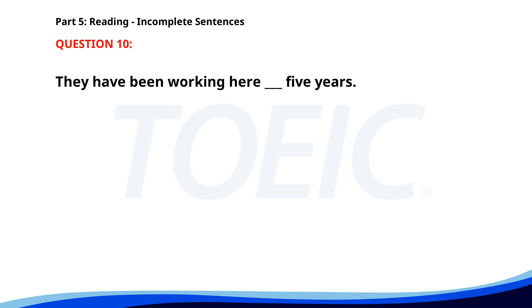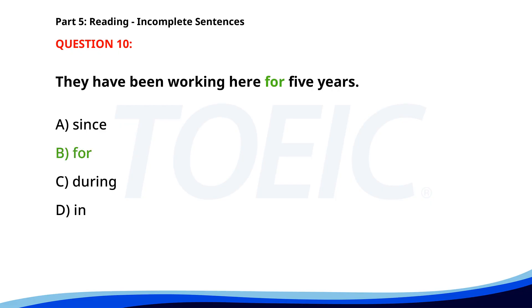Number 10. They have been working here ___ 5 years. A. Since. B. For. C. During. D. In. The correct answer is B: For.